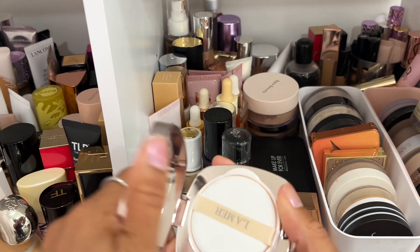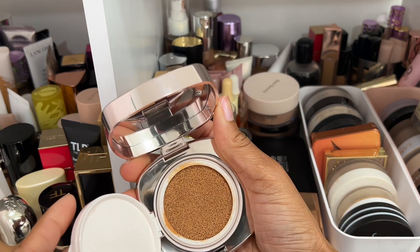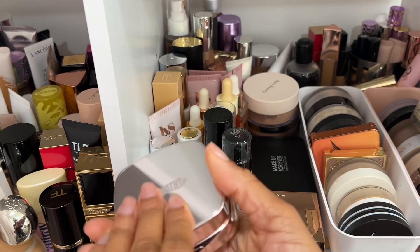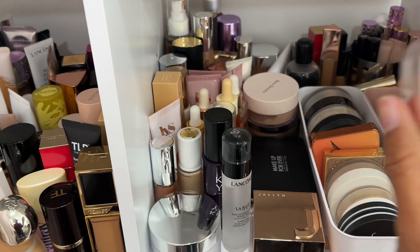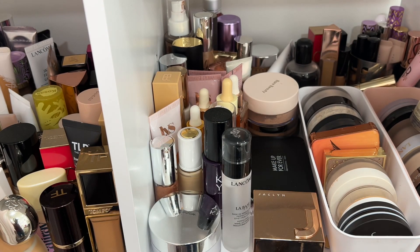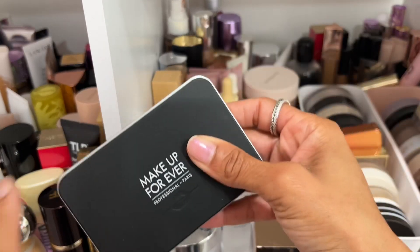I have this La Mer cushion foundation. This one is really, really pretty — it gives you a very light, almost skin tint or tinted moisturizer type of look, but I love it. It's ever so slightly light against my complexion but it works — shade Beige Nude 43. I have such a soft spot for La Mer so I'm always going to keep everything from them.